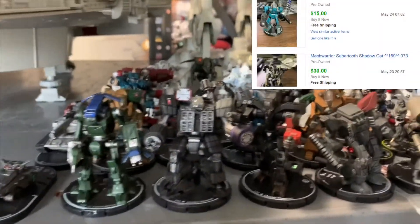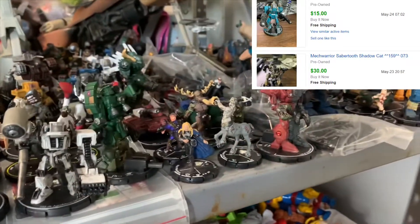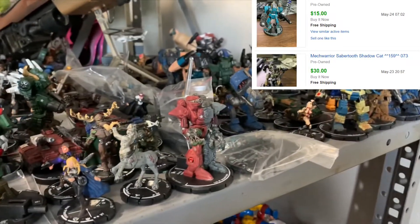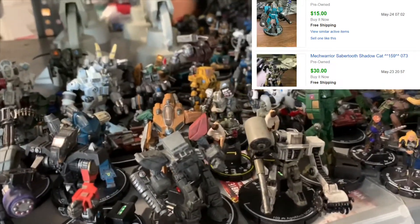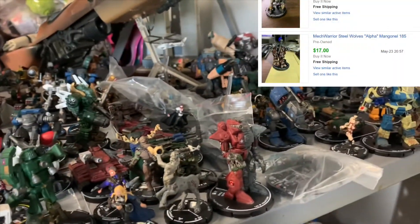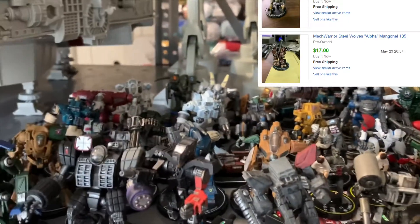These miniatures are going in high demand. Board games are really popular right now, especially since the whole COVID thing — but before that these things were worth quite a lot too.